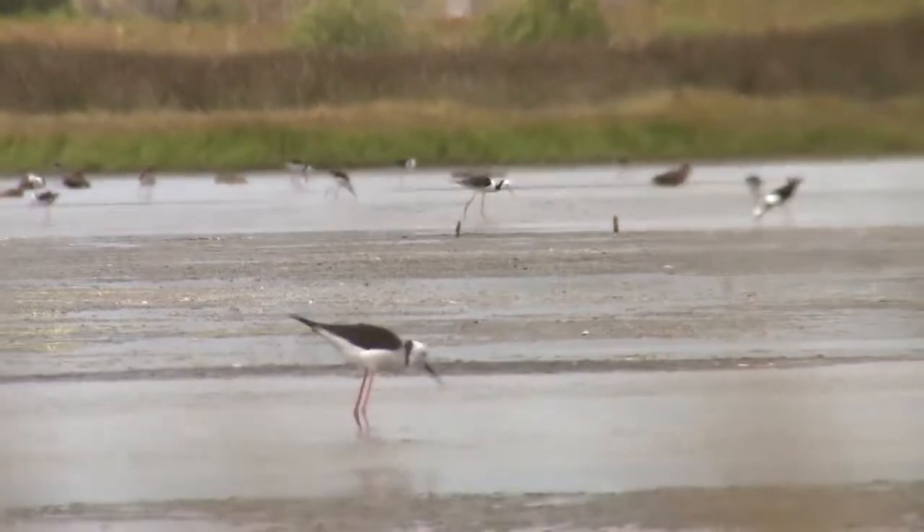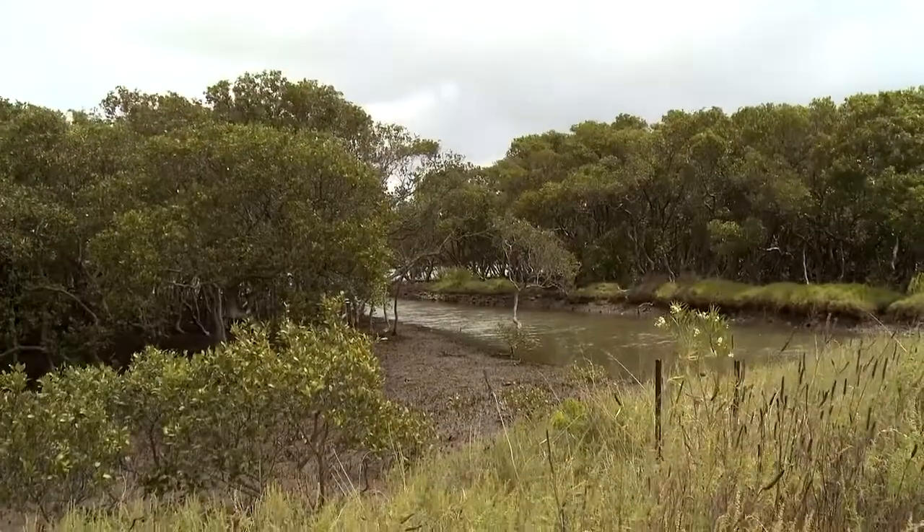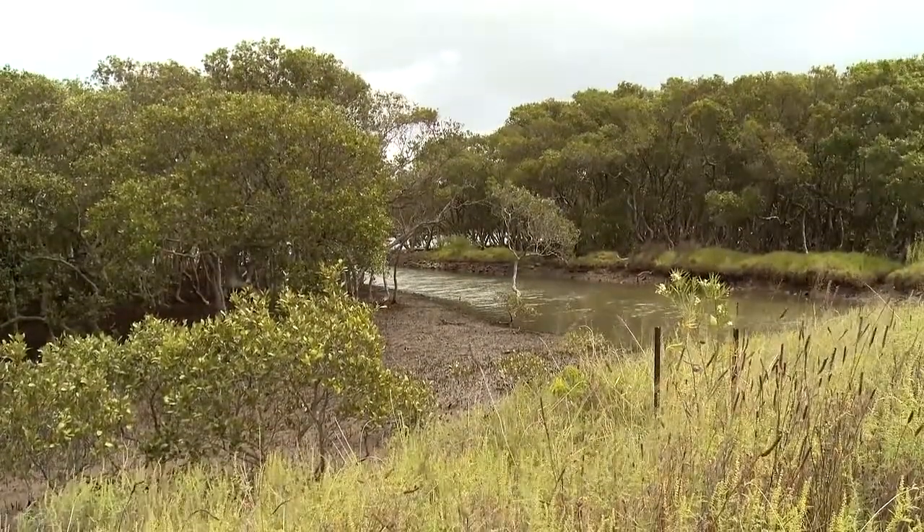We've seen mangroves come up and grow in places that traditionally have been mudflats and salt marsh. Under this project we've actually got in and removed some of these mangroves in places that they shouldn't have been originally.